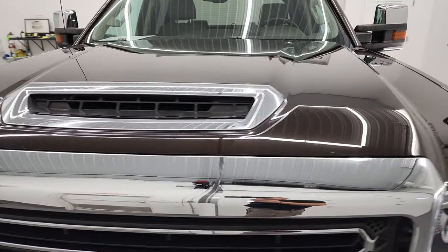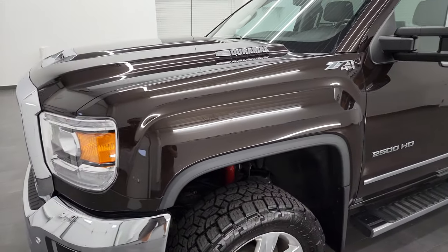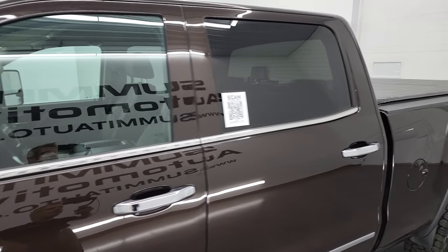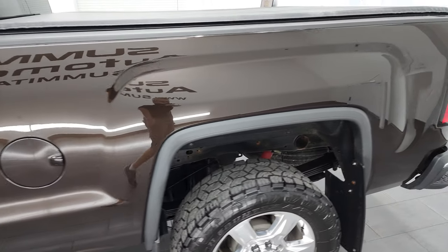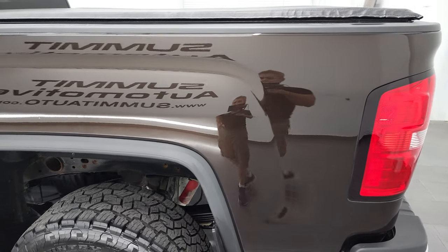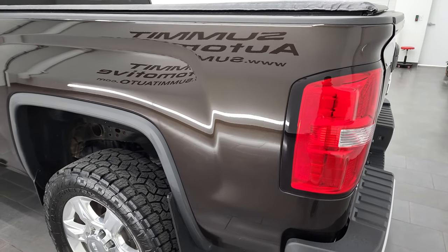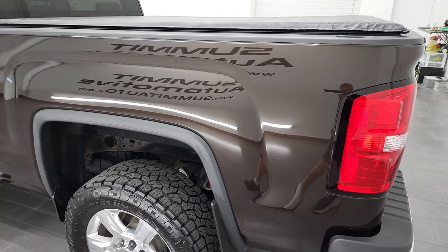I'm going to go all the way around in this video — inside, underneath, start it up and take a look under the hood. Deep mahogany metallic is the color. I shoot all my videos in 4K, so if you have HD capabilities on your computer, tablet, smartphone or television, I highly recommend turning them on right now because it's your best way to check out the quality, condition and options of the truck before seeing it in person.